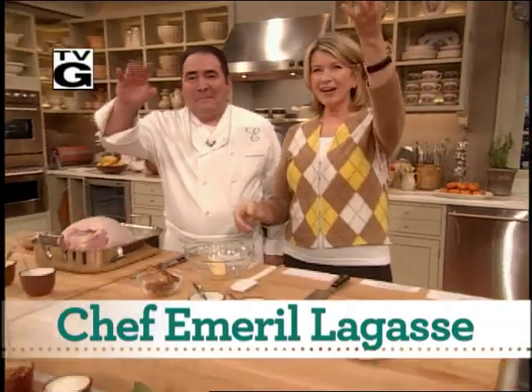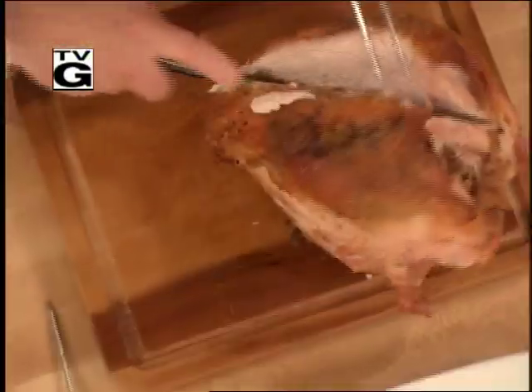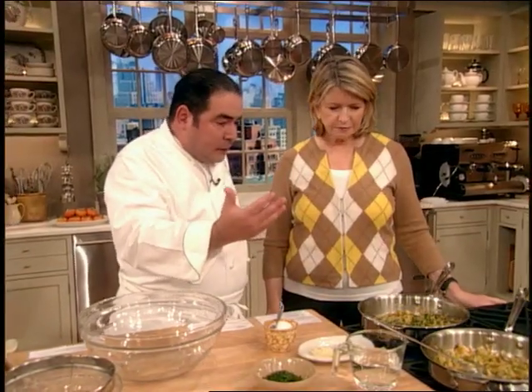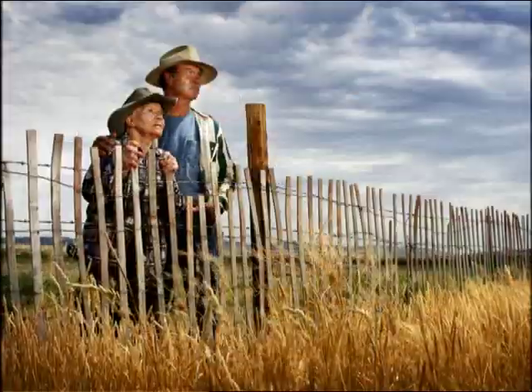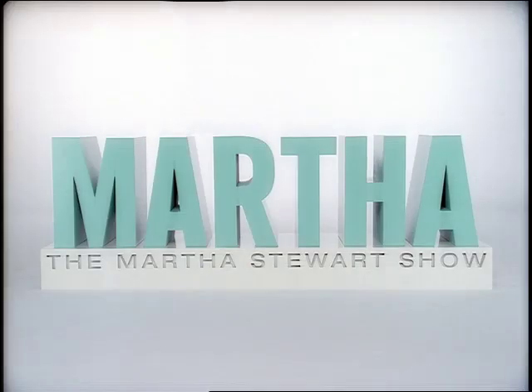Next on Martha, Emeril is here, and we're cooking Thanksgiving dinner together. Join us for Emeril's own roasted turkey breast with brown butter and sage stuffing. This is a very classic dressing that we do at the holiday times. It's the perfect meal for a more intimate holiday gathering. We're also giving special thanks to the men and women who work so hard to put food on our tables — our farmers across America.